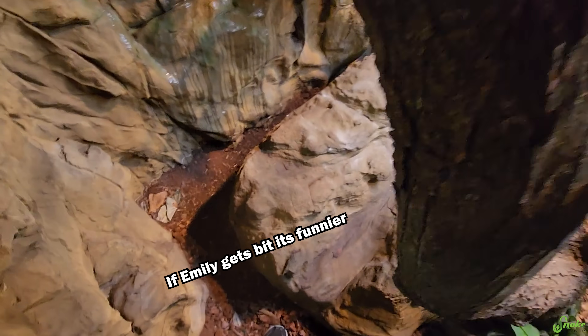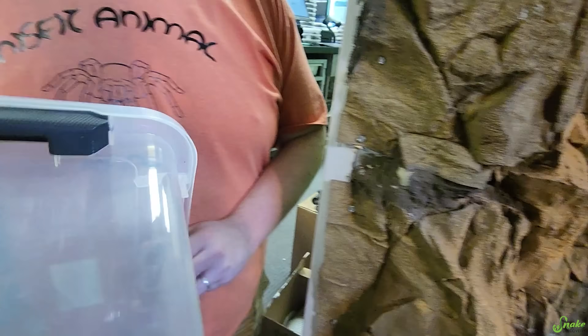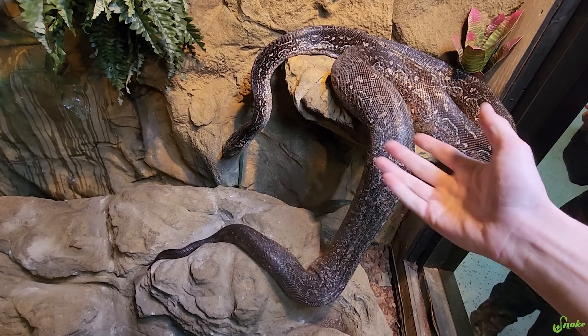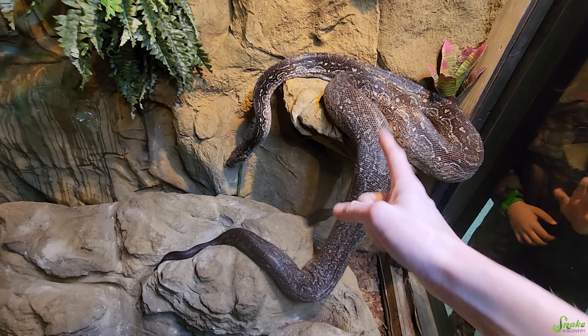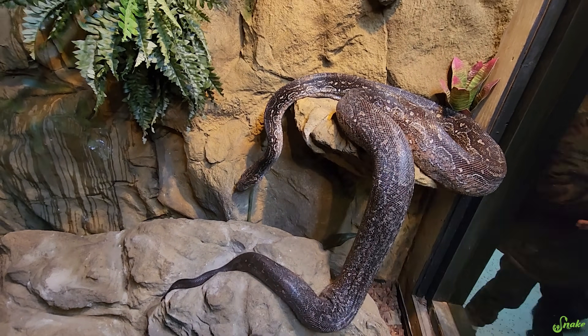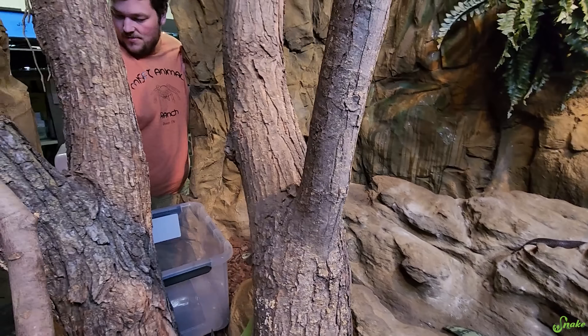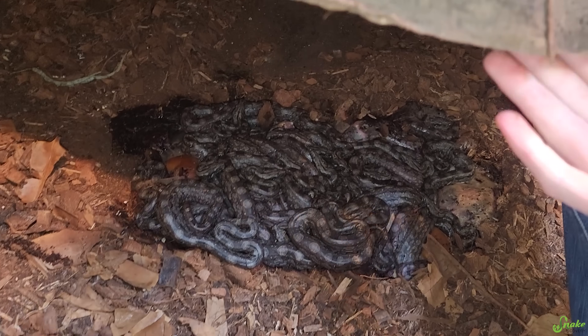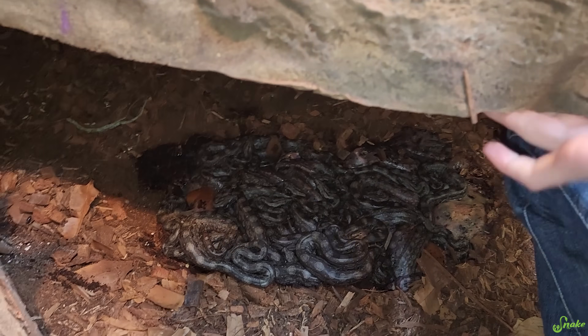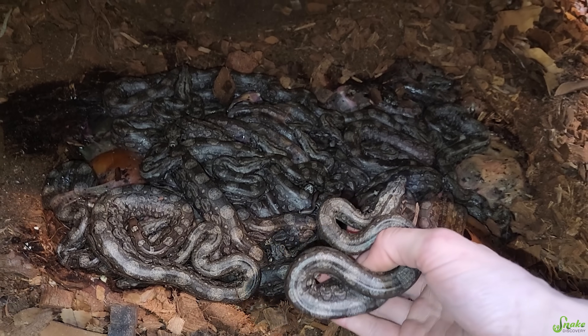So Argentine boas develop their babies in one of two ways — they either eat throughout or they don't eat throughout. She was one that did not want to eat throughout, which is fine, it's normal. But she's gotta be hungry. Oh my gosh, there's so many! They're all in this one pile. There's stickiness in here. She's probably not happy with us. Start grabbing I guess.